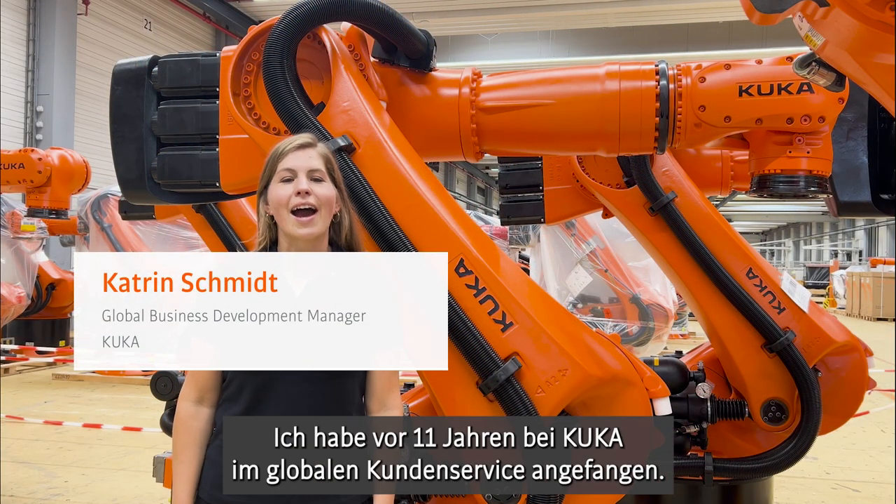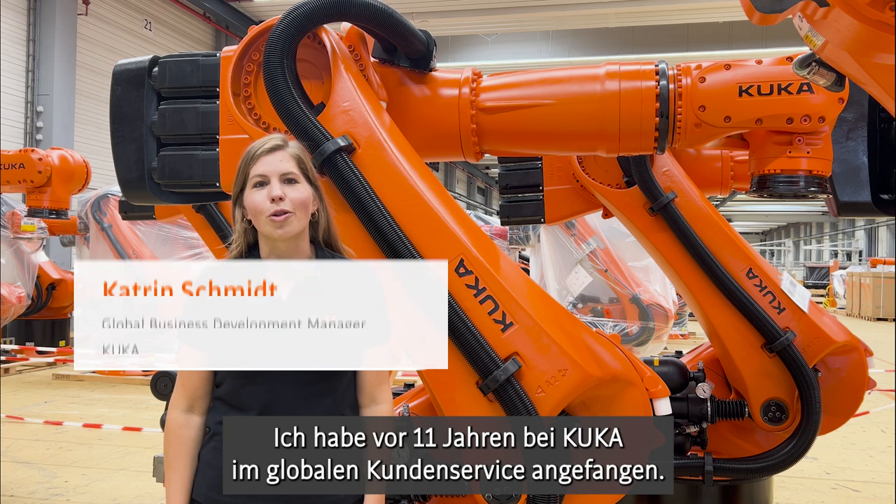Hi, my name is Katrin Schmidt. I joined KUKA 11 years ago in the Global Customer Service, and now I'm the Global Business Development Manager for our Circular Services.